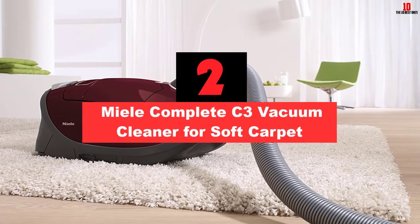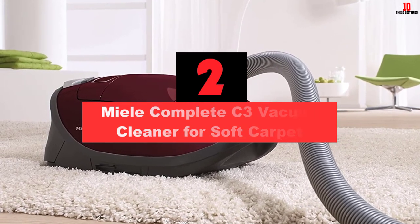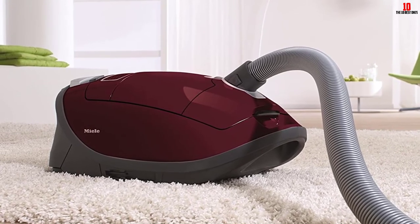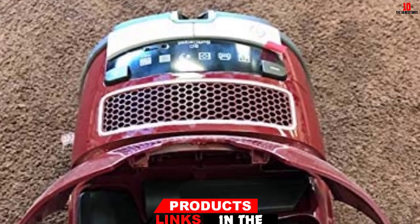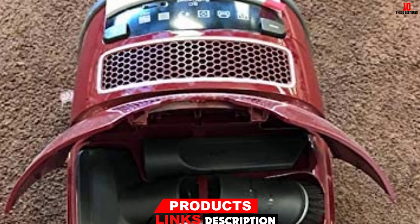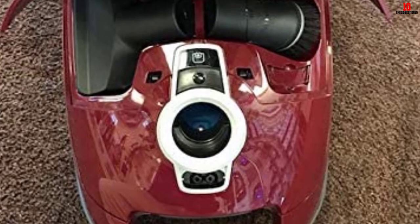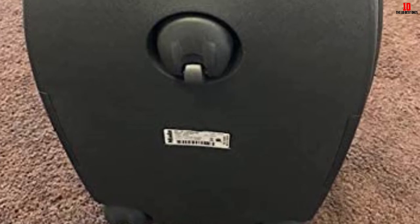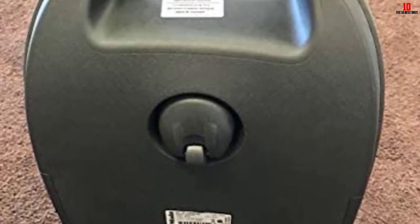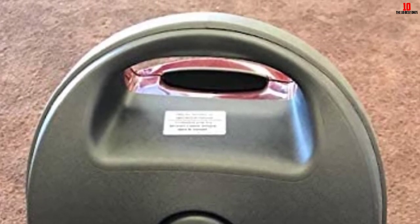At number 2, we have the Miele Complete C3 Vacuum Cleaner for Soft Carpet. The Miele Complete C3 Vacuum is perfectly designed to carry out different tasks around your home, including high pile carpets, parquet, smooth floors, furniture, and tiles. This device has a strong suction performance and can suck up every stubborn dirt debris stuck on the carpet fibers. You can easily adjust the suction power using the suction adjustment buttons found on the canister. Additionally, it features five-stage height adjustable brushes, which makes it suitable for cleaning both heavy and light carpets. Its performance is completely admirable, and it doesn't jam or damage the carpet fibers.